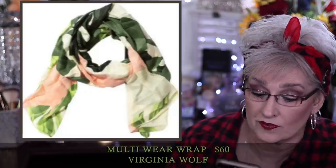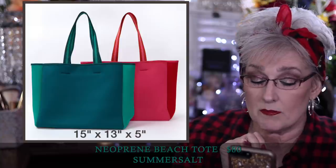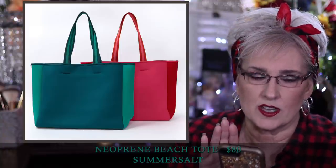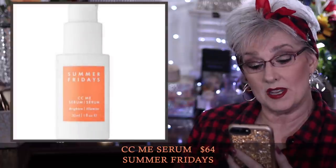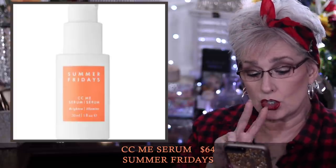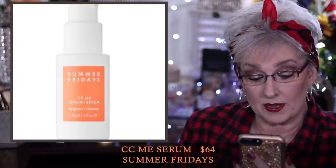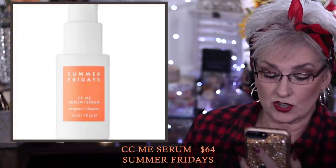The neoprene beach tote comes in pink and red or blue and green for $80, measures 15 by 13 by 5. Neoprene is that wetsuit material — I've seen pictures online and these are a nice size bag, so you really could use it as a beach tote and take everything in it. Summer Fridays CC Me Serum is $64, created by beauty influencers Marianna Hewitt and Lauren Gores Ireland, featuring two super-powered forms of vitamin C. It delivers instant brightness while reducing dark spots and hyperpigmentation, packed with squalene to lock in moisture for a glow and protect against free radicals.